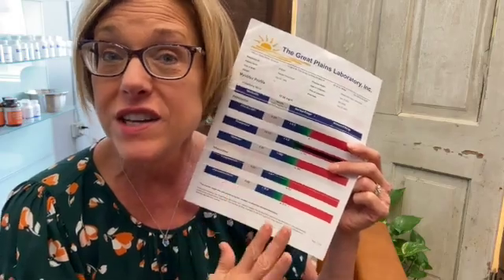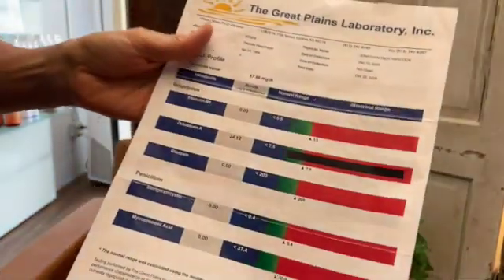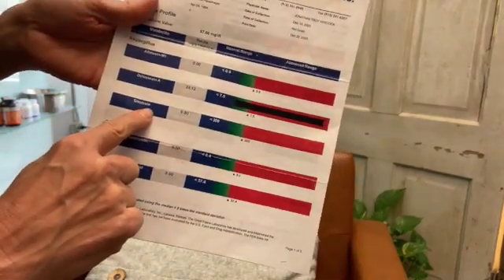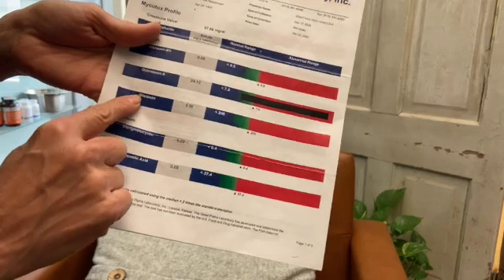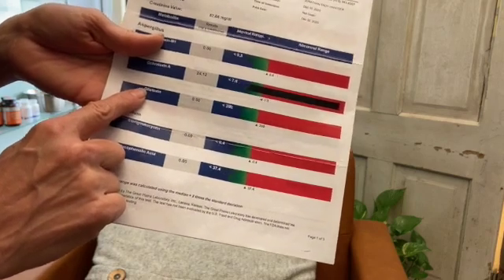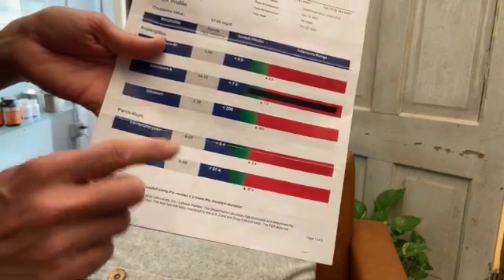Many people are using these mycotoxin binders and getting sometimes quick, sometimes very gradual relief of their symptoms. Another toxin people tend to test positive for is gliotoxin. When people test positive for this one, they will oftentimes have very bad depression and anxiety and brain issues overall. I've even seen people with MS with gliotoxin.